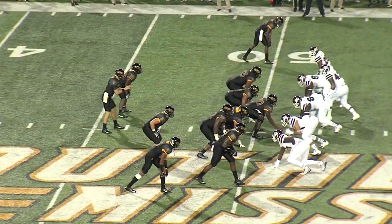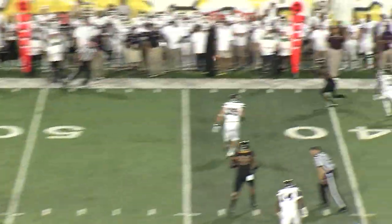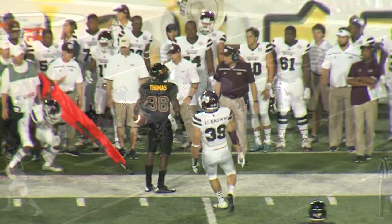Thompson makes a catch. Shotgun, back along his left side. Takes a snap, drops to throw, throws to the left side. That one's going to be caught for a first down.